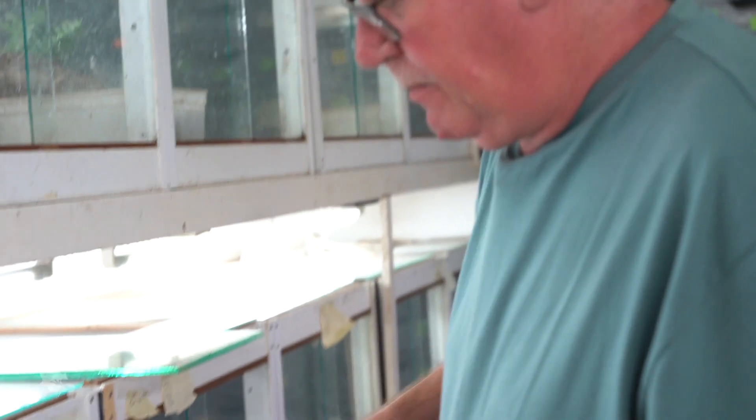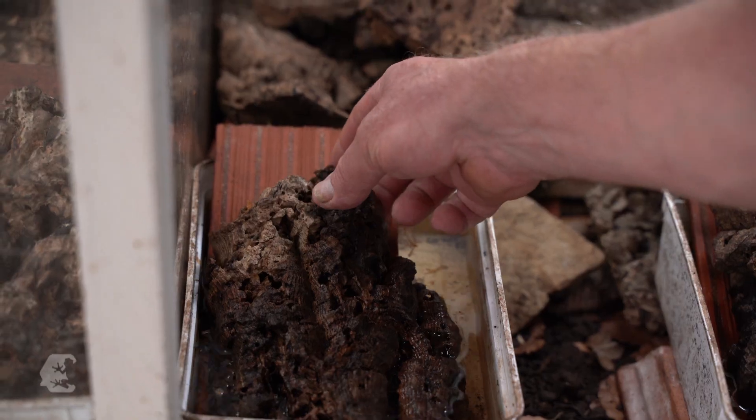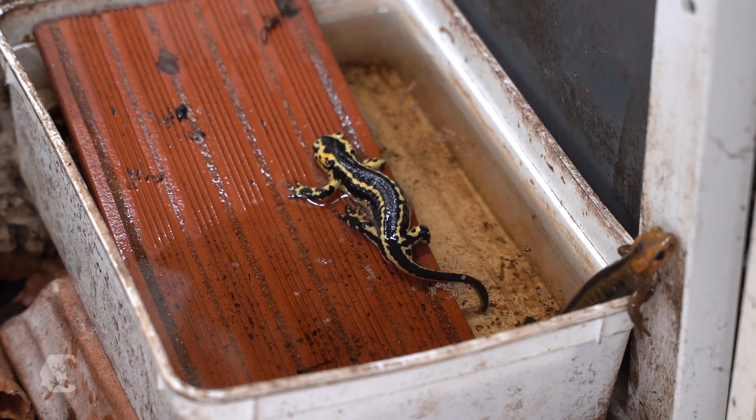Salamander breeder Uwe Seidel has cherished this passion for more than 40 years. In his cellar he cares for and breeds countless fire salamanders of about a dozen subspecies.